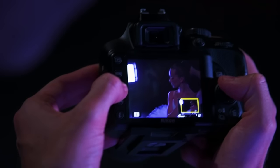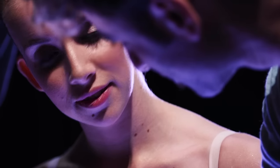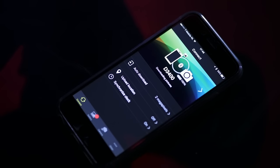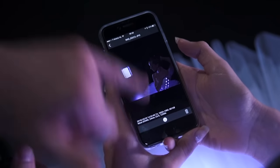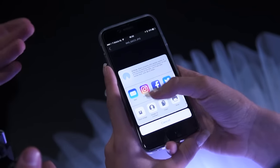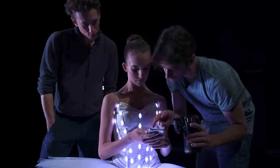We got to try one of the new features, which is SnapBridge, and it was really straightforward. Every picture you take goes straight to your phone. You can just share it to any social media, and that's something that appeals quite a lot to me. It's nice to be able to do that straight away, like you would do with your phone.